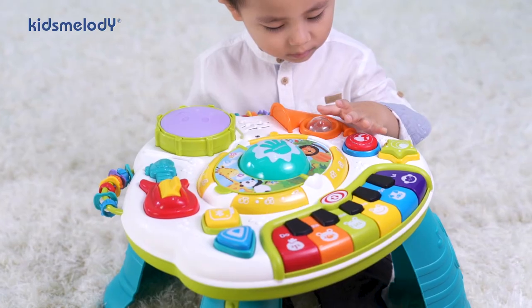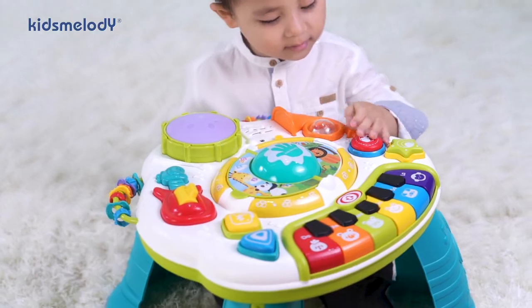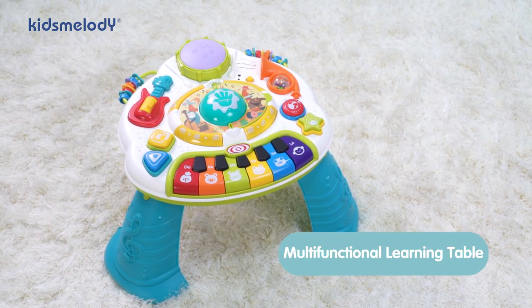Enjoying learning, happy play, and grow up healthy. Kids' Melody Multifunctional Bluetooth Learning Table.